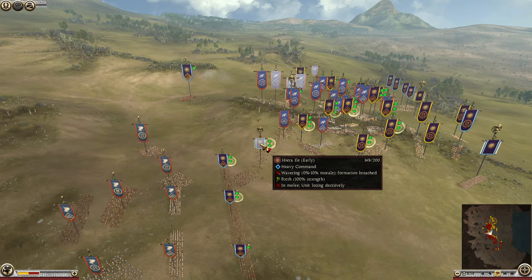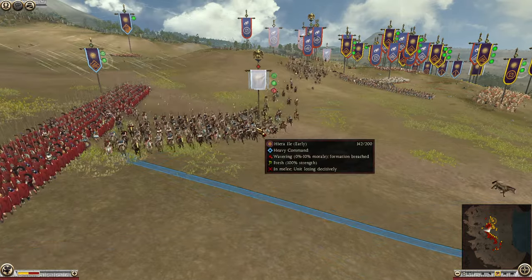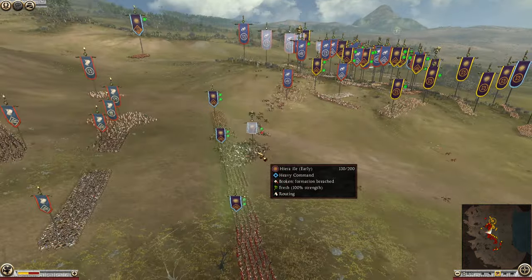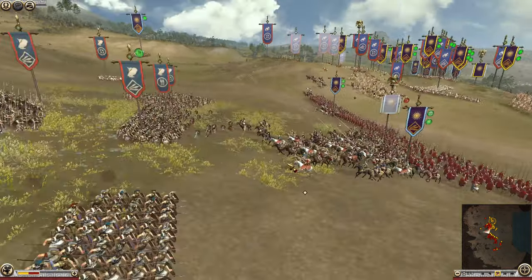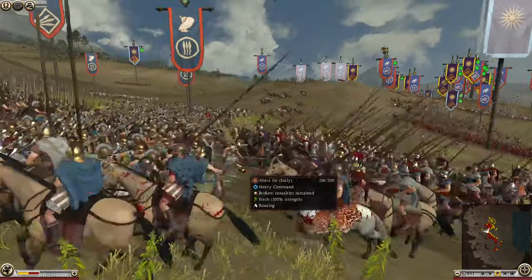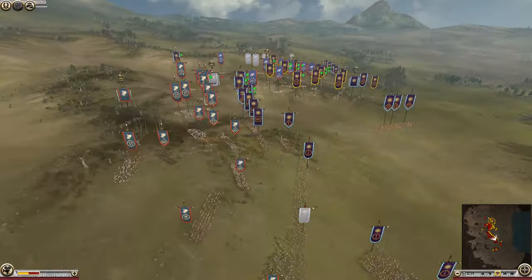153 men left and he's shaking — 0 to 10 morale, he might route. And there you go, Alexander's routed with 130 men left, and he's actually running towards the Athenian lines. That is probably going to be the death of Alexander, which is hilarious. He's running straight into a phalanx — that is going to be very costly for him.